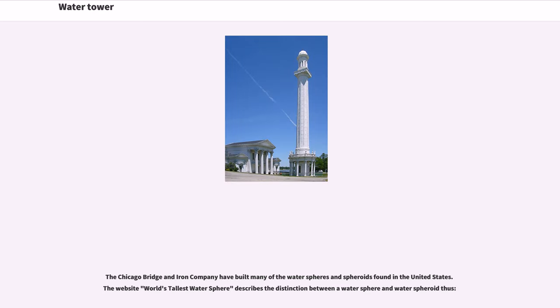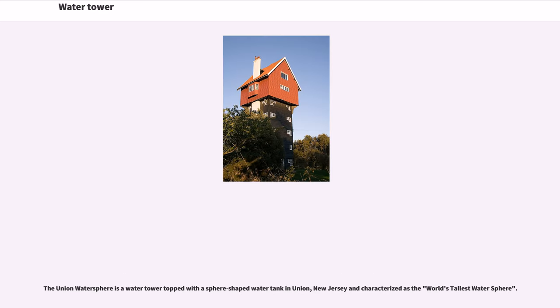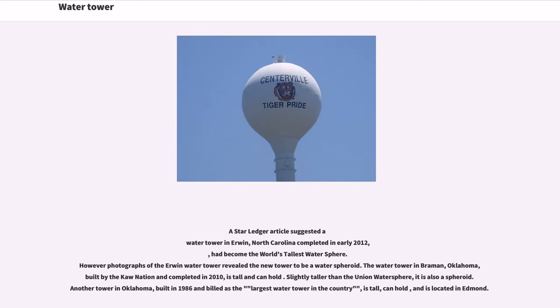The Chicago Bridge and Iron Company have built many of the water spheres and spheroids found in the United States. The Union Water Sphere is a water tower topped with a sphere-shaped water tank in Union, New Jersey, characterized as the world's tallest water sphere. A Star-Ledger article suggested a water tower in Irwin, North Carolina, completed in early 2012, had become the world's tallest water sphere; however, photographs revealed the new tower to be a water spheroid.